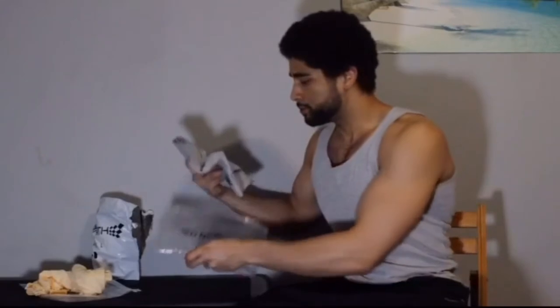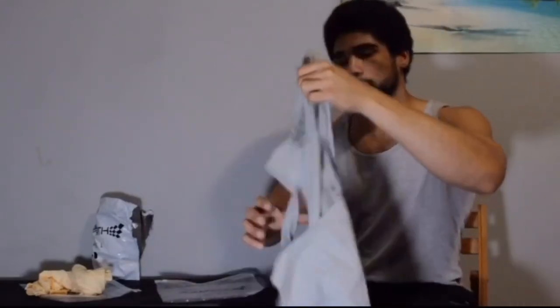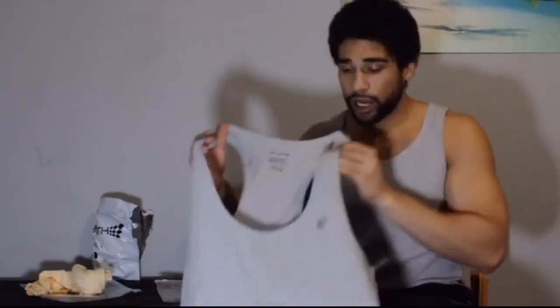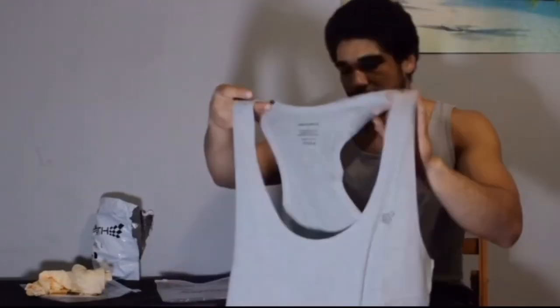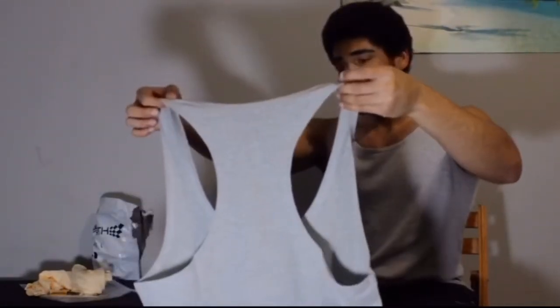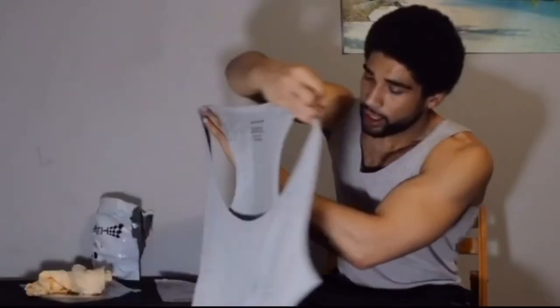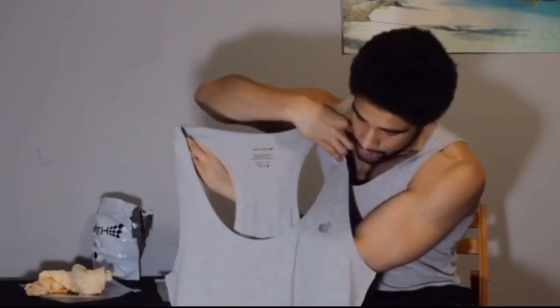I do have another one of those already, so it's going to be nice to add to the collection and get a kind of re-update to it. Next, we got a nice grey stringer. I don't own a grey stringer yet, so this will be nice. This is actually a different design than most that I have.